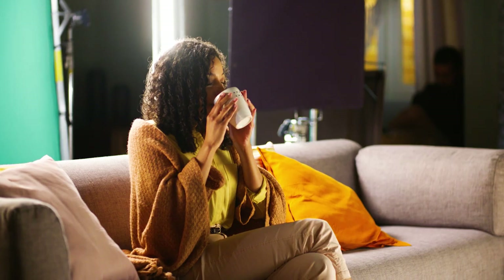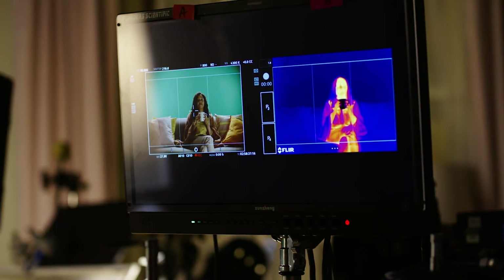We're using thermal imaging cameras that are mostly used in medicine and military, but here we're implementing that to showcase the changes in the body as the character gets better for the product.